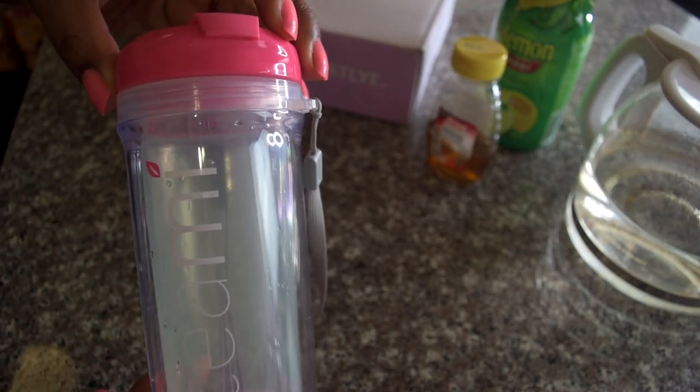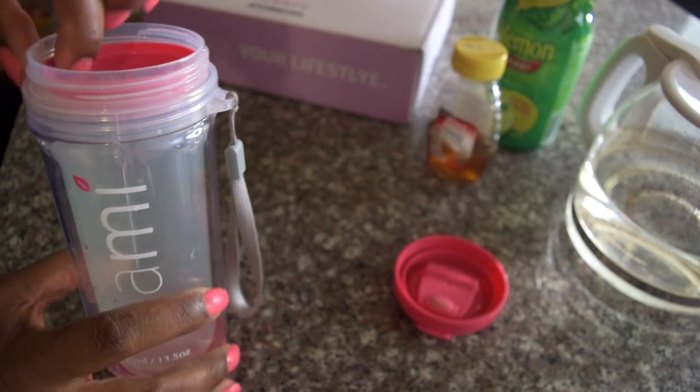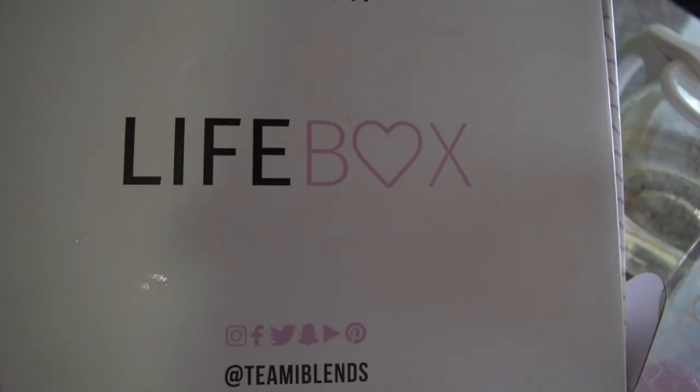Let me read the benefits of this tea. It's supposed to improve your gut health, increase your sleep, boost your body's natural energy levels, reduce bloating, and help eliminate acne and clogged pores. All of the ingredients are natural, pesticide-free, and cruelty-free.